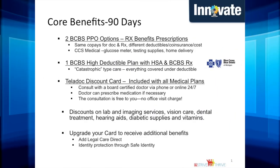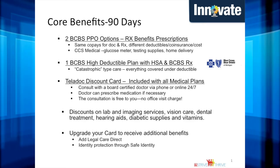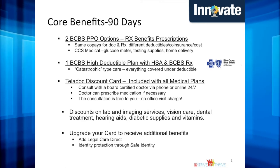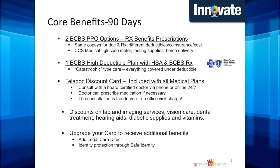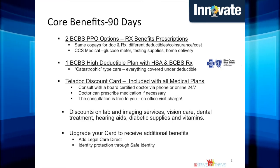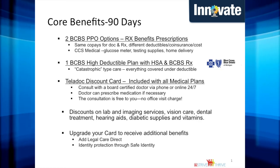Art Van offers core benefits after 90 days of employment. We offer two PPO options through Blue Cross Blue Shield of Michigan. Our PPO options have the same co-pay but have different deductibles, coinsurance, and costs. Our Rx benefits is a pharmacy provider associated with our PPO plans. Both plans include a free diabetic program, CCS Medical.